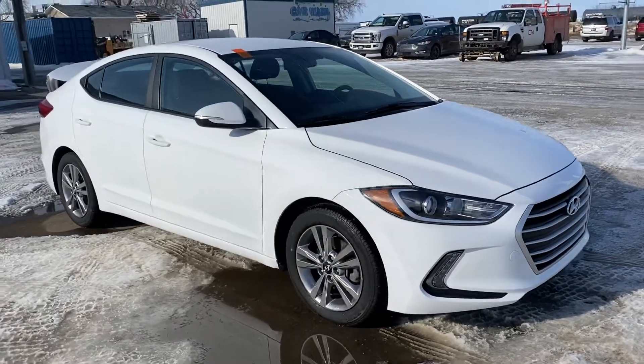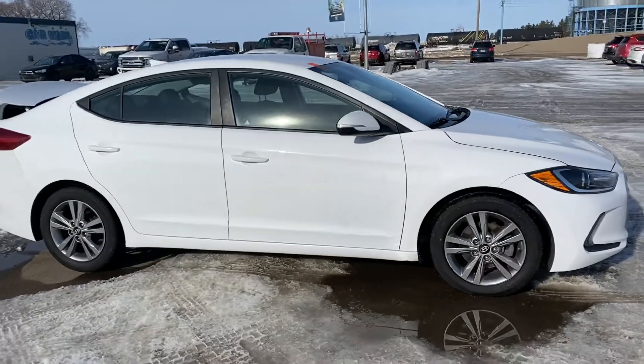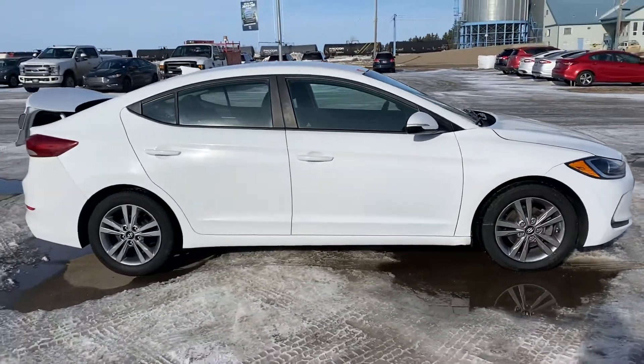This is a 2017 Hyundai Elantra SE. It's a beautiful little car to commute back and forth.